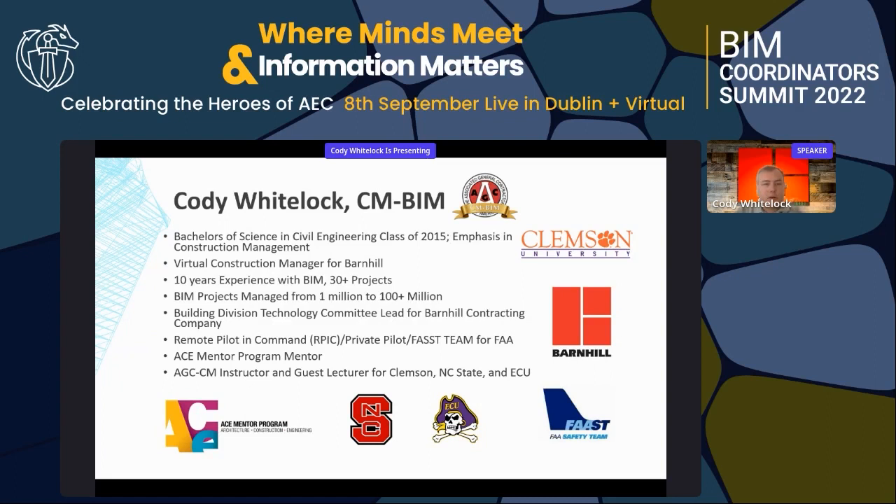I'm a part of the ACE mentor program for high school students pursuing architecture, engineering, and construction. We help mentor them, and I also guest lecture at NC State, Clemson, and ECU.